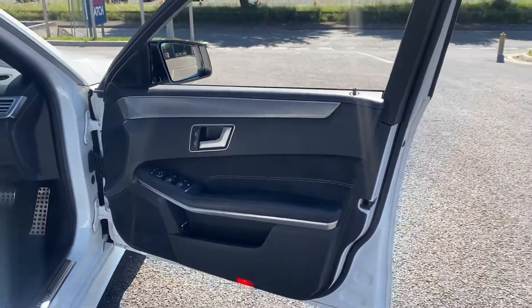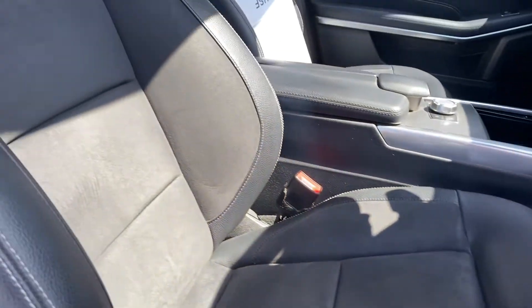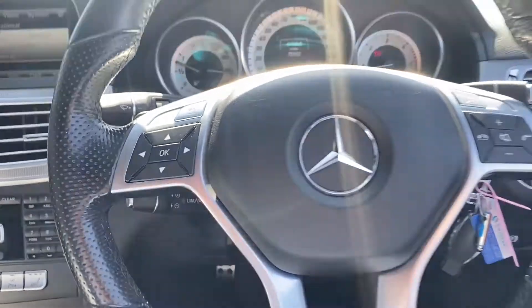Moving into the door, it's very well looked after and nice and clean. The driver's side carpet is in great condition, as well as the driver's seat. There is a little mark on the headrest, but something we can take a look at for you.